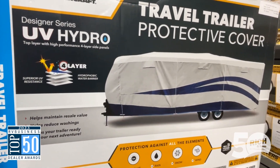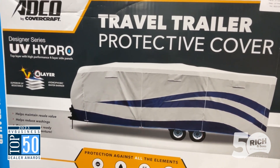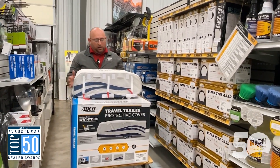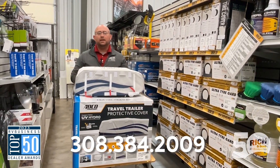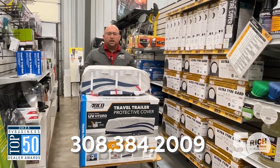So we've got some time to do that as you're coming in doing some winterizing. We can measure up your camper, or you can do that ahead of time — give us a call and we can get them ordered in. Currently I do stock the travel trailer one that's 28.7 to 31.6, which has been the most popular size that we see.